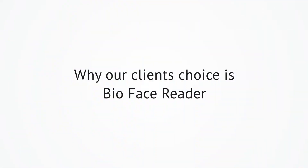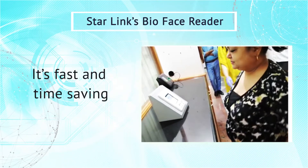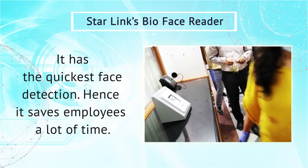Why Our Client's Choice is BioFace Reader. Starlink's BioFace Reader is fast and time-saving. It has the quickest face detection, hence it saves employees a lot of time.